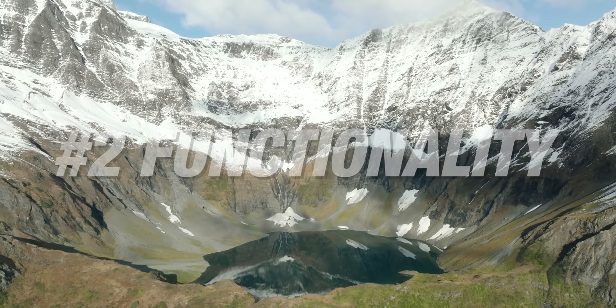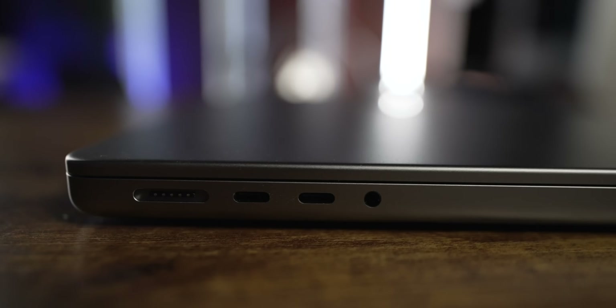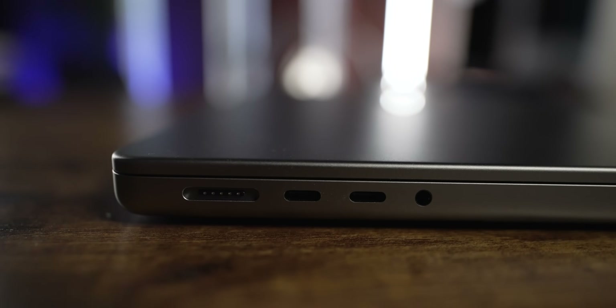The new MacBook Pros have changed their design. You now have three Thunderbolt 4 ports and a MagSafe, which in a filmmaking setting is super useful. Whenever I have my laptop on set, a cable always ends up getting kicked and I see my computer almost go down — a huge problem with USB-C power ports. Having a dedicated magnetic power mount simplifies everything. Also, around my daughter, she'll pull on that cable and it'll just pop right off rather than pulling the whole computer off my lap.